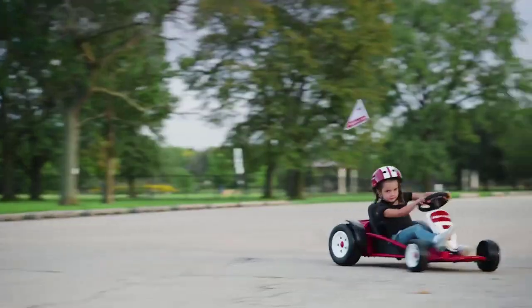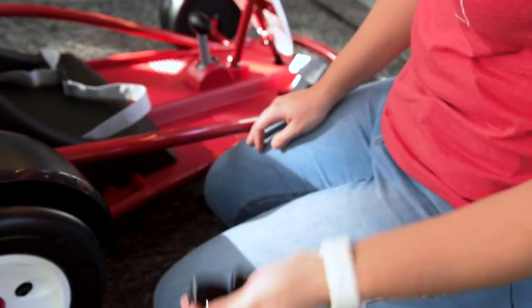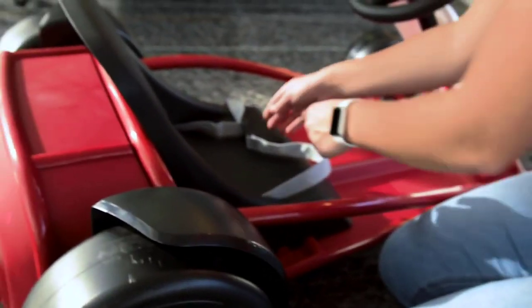The Radio Flyer weighs 42.11 pounds, which is pretty heavy. It's advised that you don't let the battery run out far from home because it'll probably take two people to carry it back.